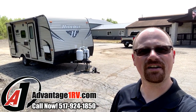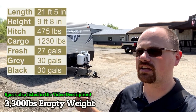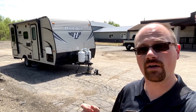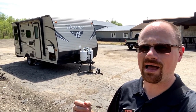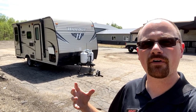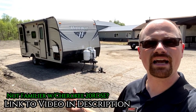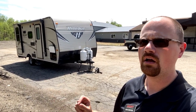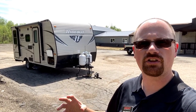Hey everybody, Josh the RV Nerd here at Advantage One RV today with the camper. It's 3,300 pounds — an awesome model for a solo or couples camper, or potentially even a small family or buddy hunting camper. It's a little box with a lot of punch. It's a very flexible floor plan, basically like a baby version of a Cherokee 20 RDSE. It's got a bed in the front, a big U-dinette in the back, and some big windows that make a small space not look and feel so small. They really nailed a couple key elements on storage to have plenty enough to get you through the weekend.